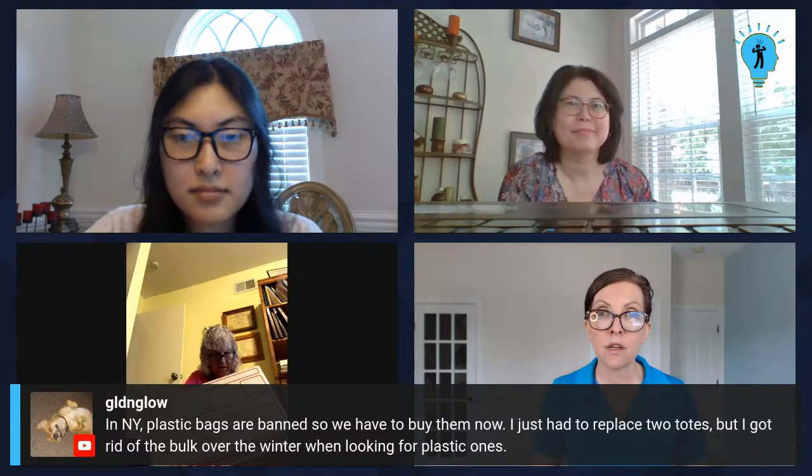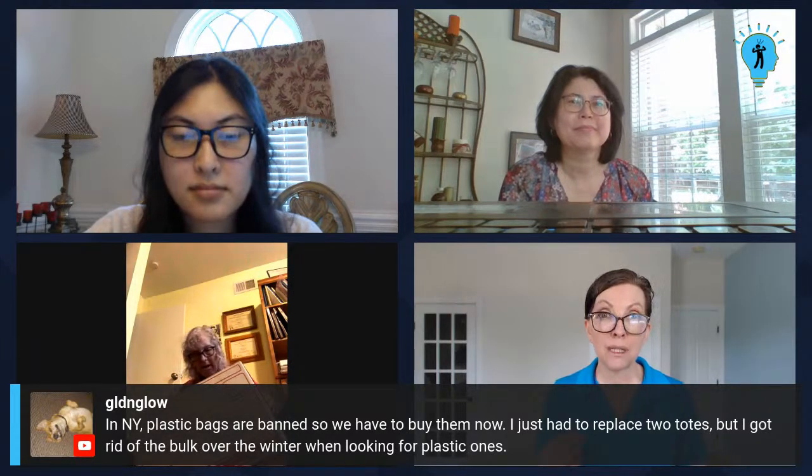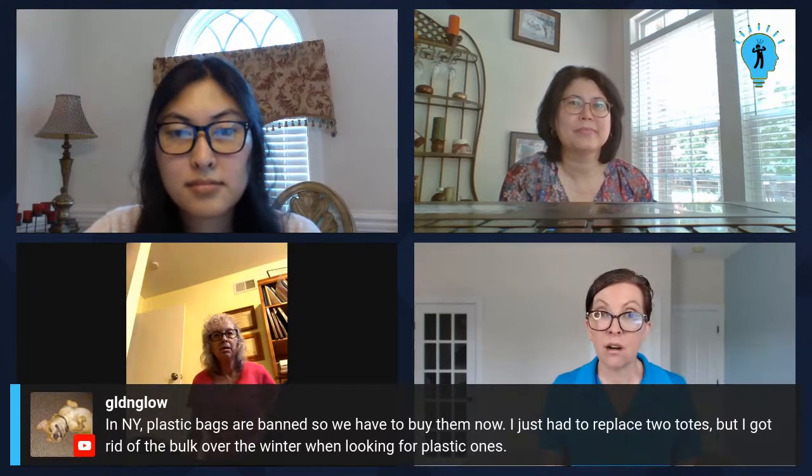A viewer notes that in New York, plastic bags are banned so you have to buy them — they replaced two totes but got rid of the bulk over the winter. Lots of areas are starting to ban bags or charge for them because they are so wasteful. I hope this conversation has been as interesting for you as it has been for me. We'll do this again same time same place next week. Join us over in Hoarding World and post your pictures of what you did during the week and the changes you made. Like Judy — I'm already inspired just watching her tidy up and clean up. All right, that's it for today. Thank you so much and we'll see you again next time.